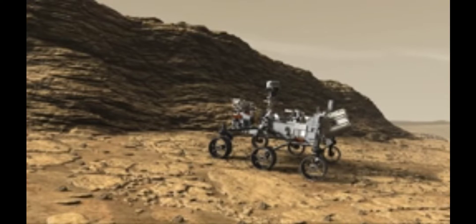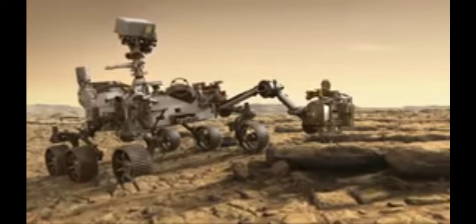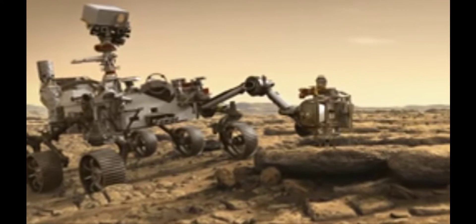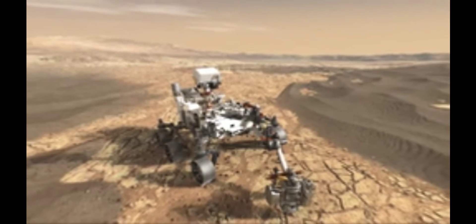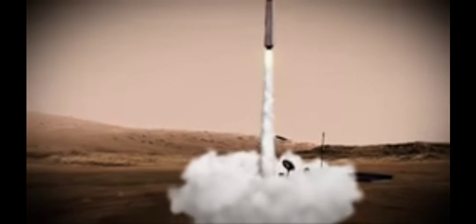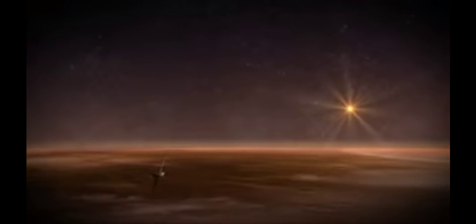Mars 2020 has two new objectives: to specifically seek the signs of life, and then sample materials and prepare a cache that could be returned to Earth by a future mission. Mars 2020 is really the essential first part of a sample return mission. It looks at the environment of these samples, collects them, and stores them. Afterwards we will go and bring these samples back. So Mars 2020 is the first half of our return trip.